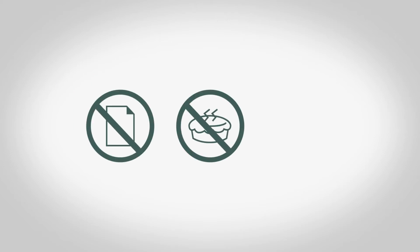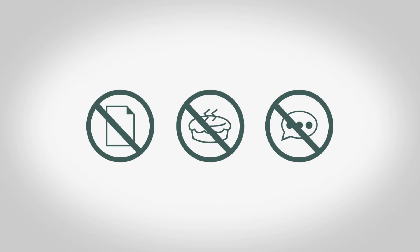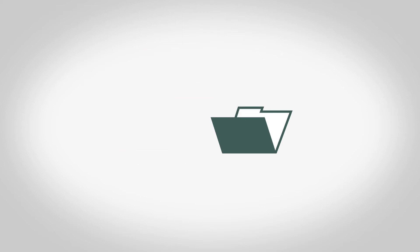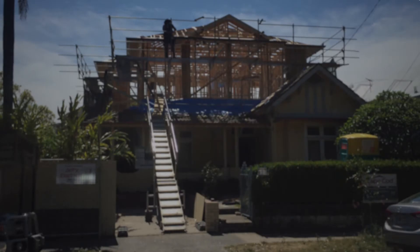No lost paperwork, no meat pie spilled on top of risk assessments, no 'haven't I given that to you already?' conversations. We built the place where all safety documentation is stored and maintained to make it easier for everyone, and going back on information becomes easy. Let's take a look.